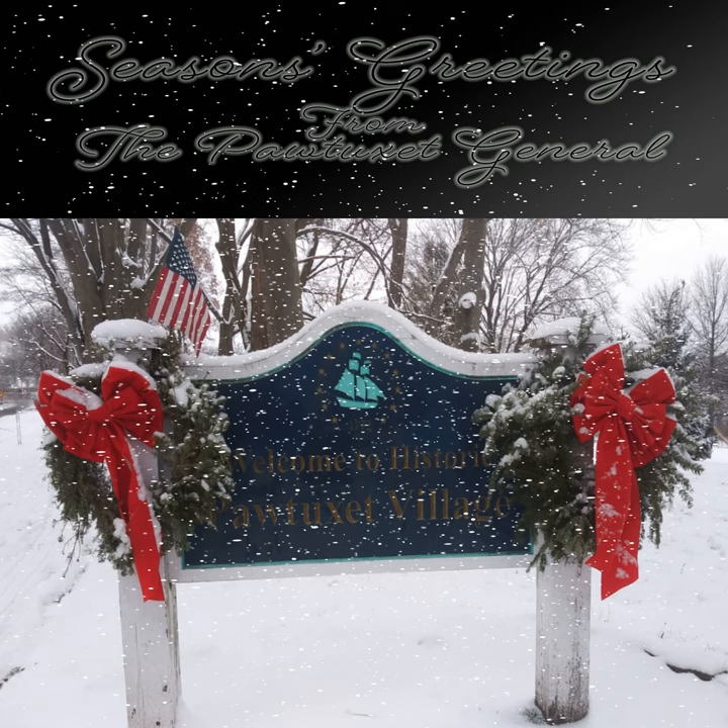Our special reading today is A Christmas Carol by Charles Dickens, one of the most popular holiday ghost stories of all time, first published in December 1843. It stands today just as movingly as it did then — a terrifying cautionary tale. So, settle in with wassail or hot cider, turn the lights down. Thank you again for joining us for this epic holiday episode of the Patuxent General.